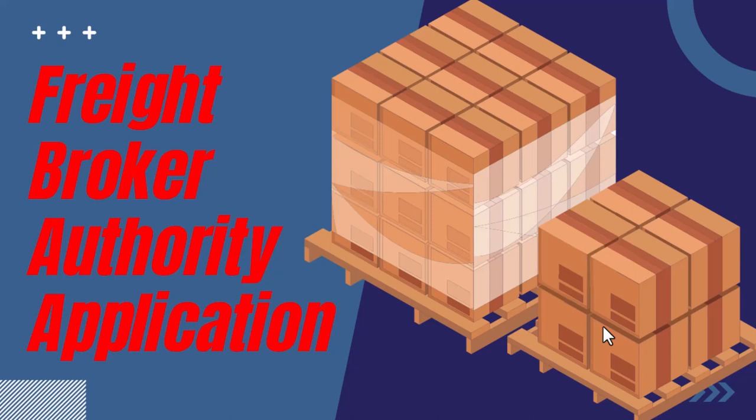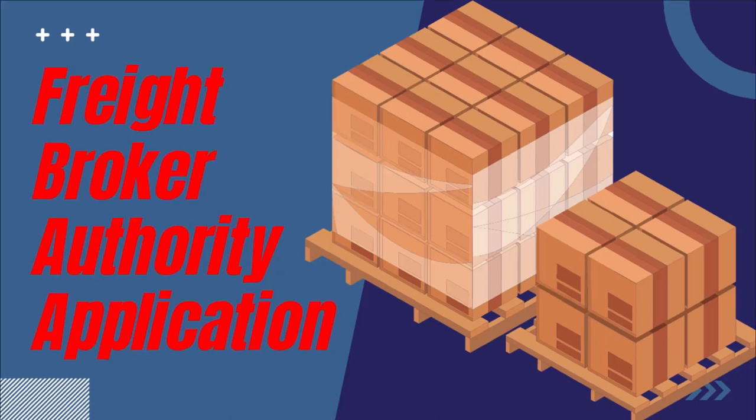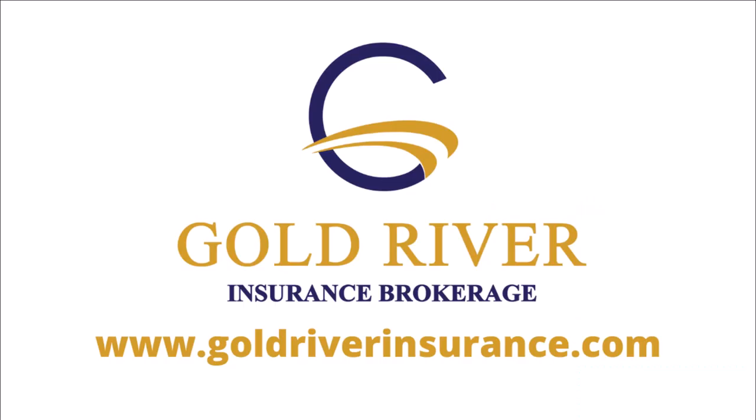Hey guys, Oscar at TruckersAuthority.com. Today we're going to go over how to get your MC number for your freight broker authority. We do process authorities, so if you're not looking to do this yourself and you want someone to do it for you, that is something we can take care of. We put these videos out because people would try to do their permit on their own, come back to us, and it would delay them. If you need someone to process this, go to truckersauthority.com. You're also going to need insurance to activate your bond — check out goldriverinsurance.com.